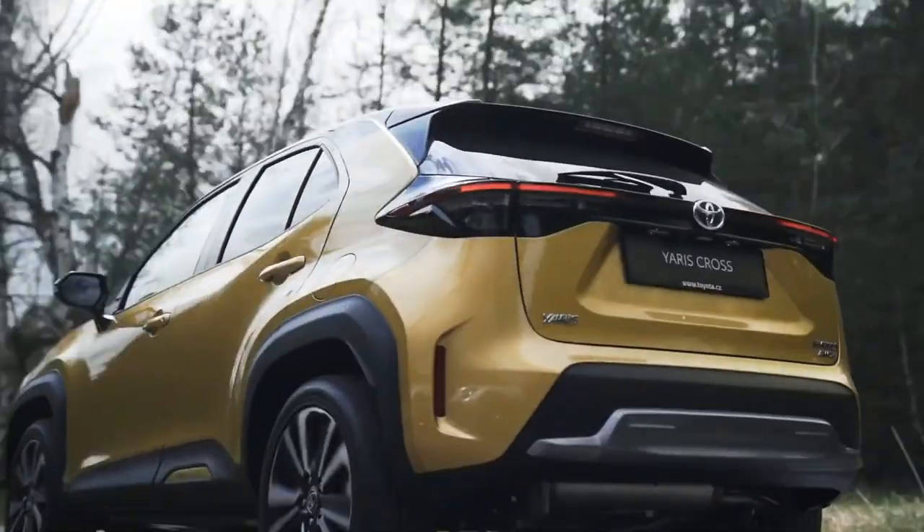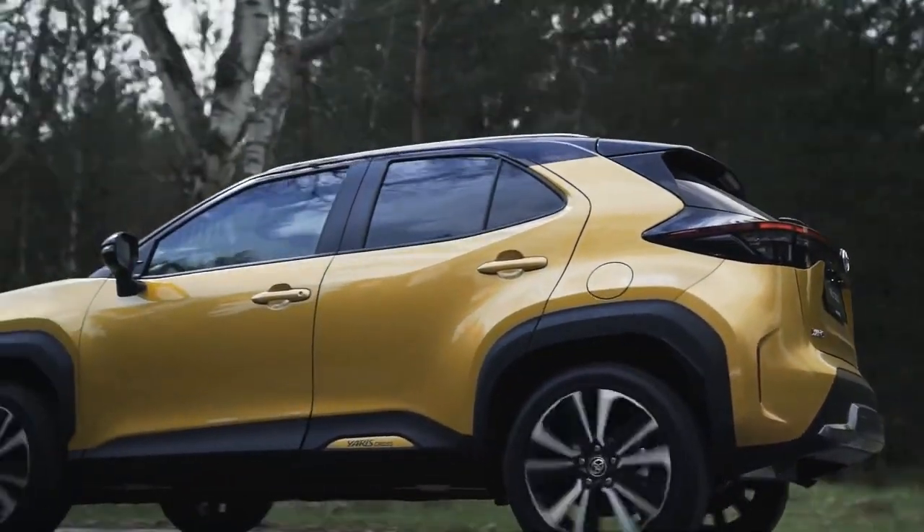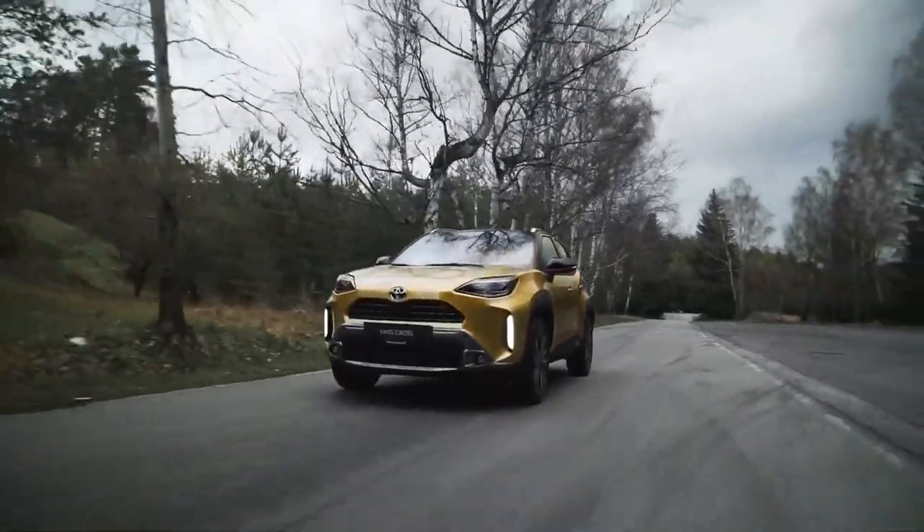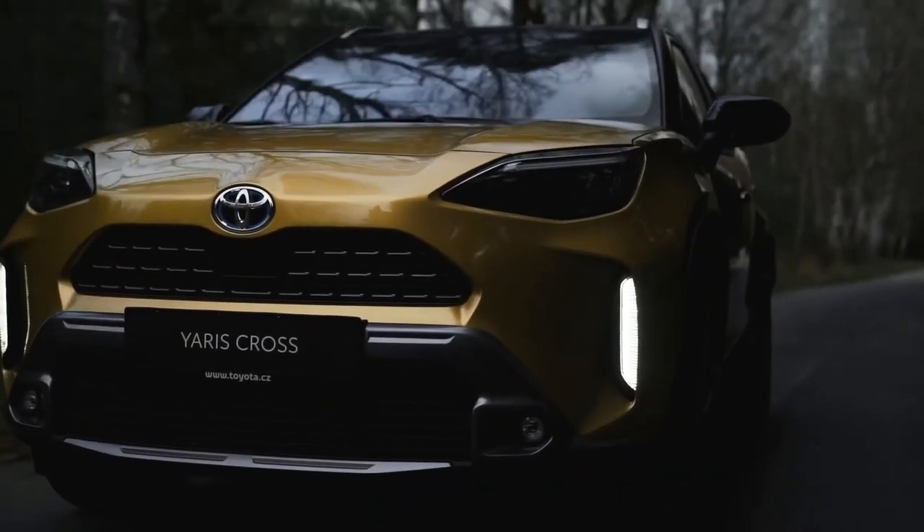The interior borrows heavily from the Corolla and Corolla hatchback models, but with slightly more cargo space, and obviously the Cross offers a taller driving position.